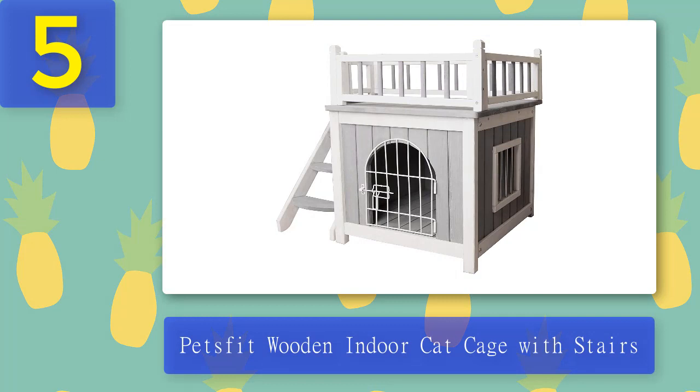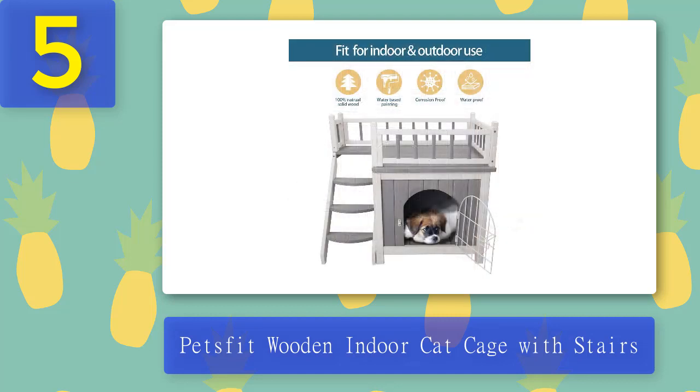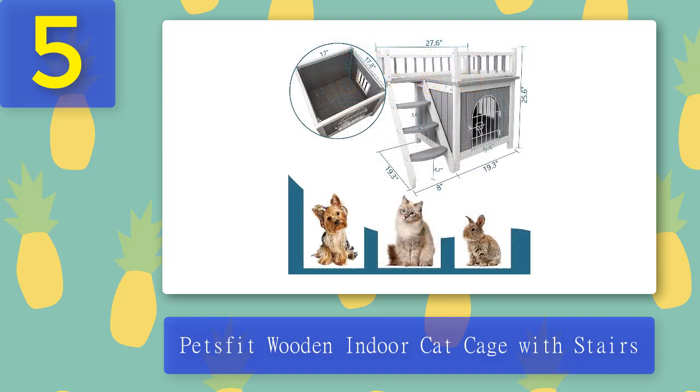For cat owners who want something that looks cute and stylish, the Pets Fit Wooden Indoor Cat Cage is perfect. It's so cute you can place it inside your daughter's bedroom and it will fit right in. It resembles a small wooden house with a three-step wooden staircase on the side that leads to a rooftop with wooden rails — more like a cat home rather than a cage.